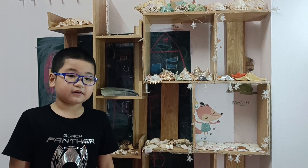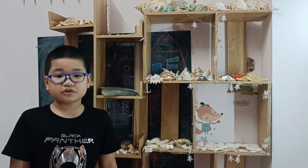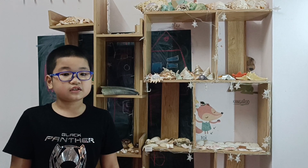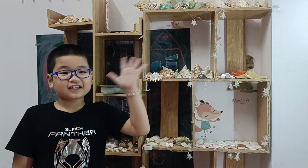I am very proud of my collection. In the future, I will try to collect more shelves to show you guys. See you later. Bye.